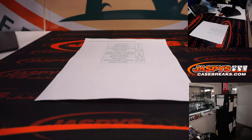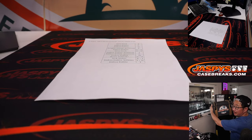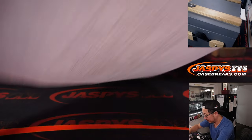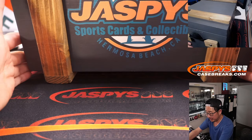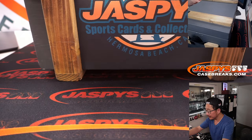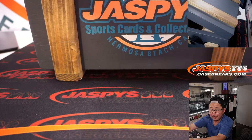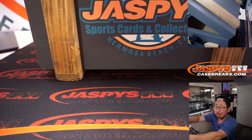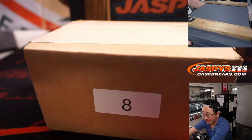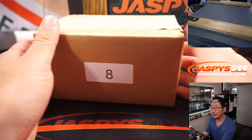There it is — the mystery crate. Full of mysteries. Good luck, everybody. The mystery within a mystery. It could be in here.